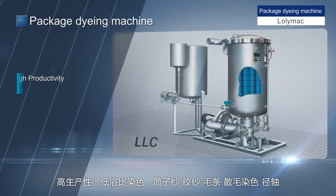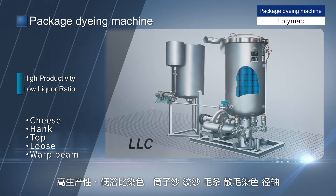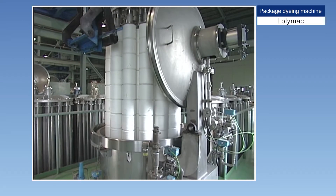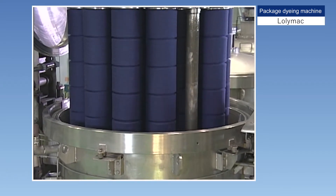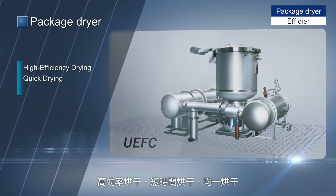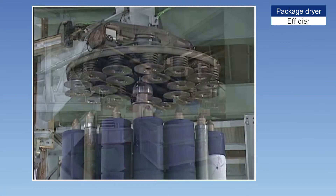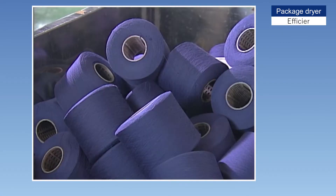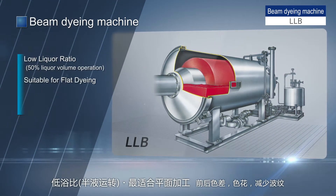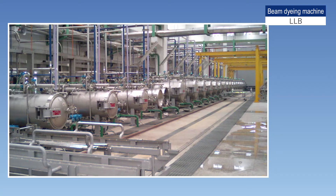The Lollimac package dyeing machine can dye various thread shapes such as cheese, hank, top, loose, and warp beam. With a low liquor ratio, high quality processing with no color difference is possible even between the inner and outer layers. Model Efficier is a special dryer for cheese and warp beams that dries evenly in a short time. Beam dyeing machine model LLB is suitable for processing flat texture fabrics by wrapping the fabric around the beam core while circulating the liquor.